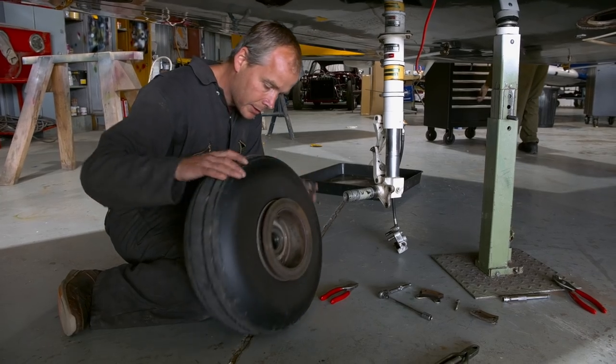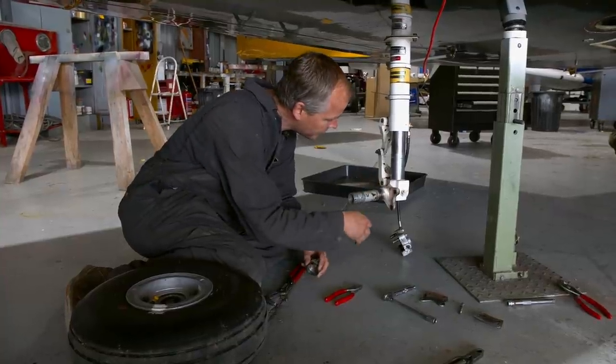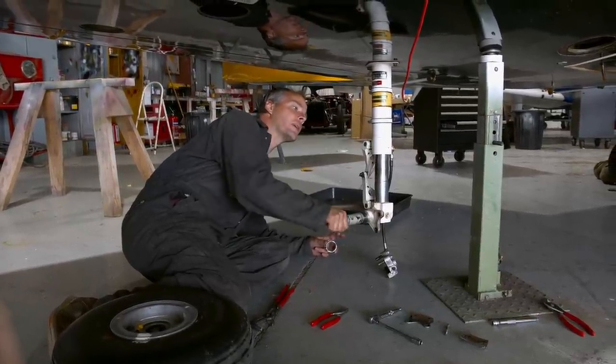There's the wheel and the axle. We'll clean up all round here, check for cracks, check for corrosion, check for play in the torque links. There's a little bit starting to creep up there.